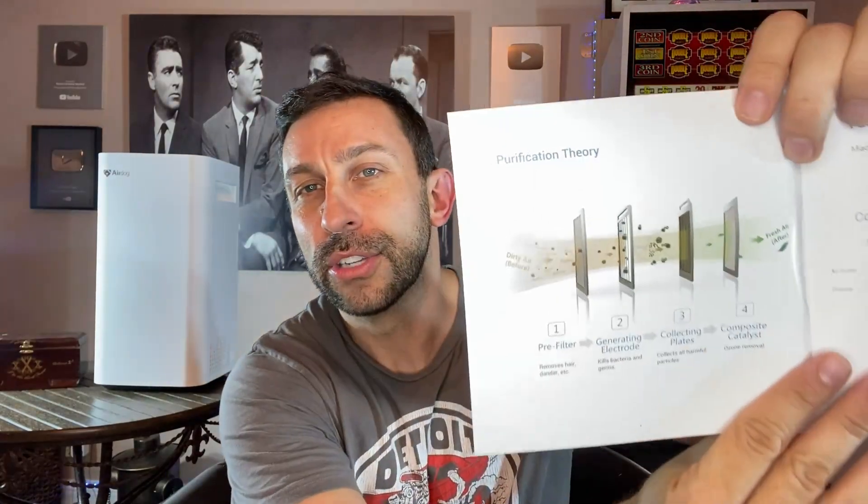It is a very high quality system with a pre-filter, electrode, collecting plates, and composite catalyst — four layers of filtration. This is the top dog, it's the AirDog, and probably one of the best systems out there. It has a sleep mode indicator, wind speed indicator, auto mode indicator, power indicator, and an operation button to cycle through all the different modes. It also has a child lock, WiFi, and a particle detector that shows you your air quality. It does come with an initial filter that you can clean, and collecting plates you need to clean out every once in a while.